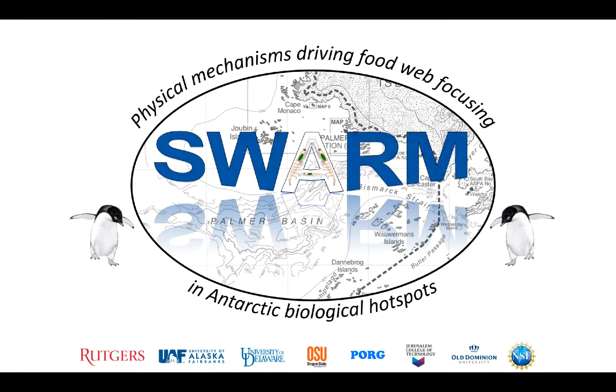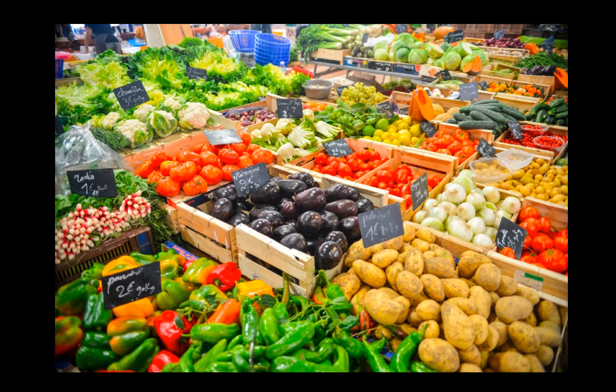Hi, this is Matt Oliver again from the University of Delaware, and I am one of the many ocean scientists working on Project Swarm. In our last introduction video, we thought a lot about food, specifically food at a grocery store.